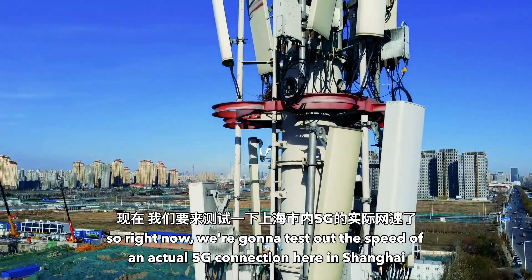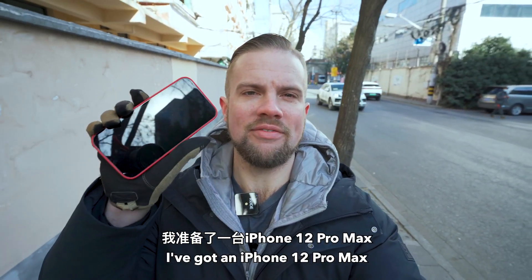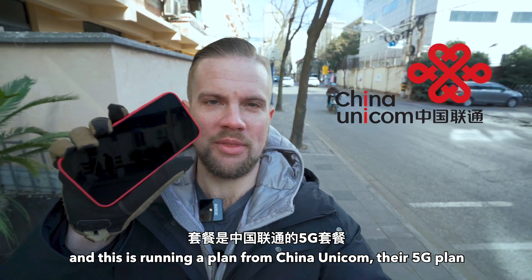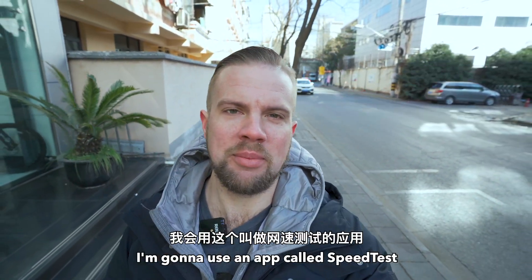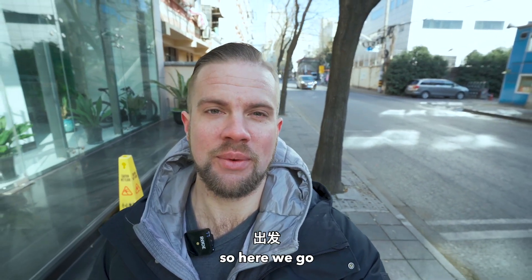Right now we're going to test out the speed of an actual 5G connection here in Shanghai. In order to do this, I've got an iPhone 12 Pro Max running a plan from China Unicom — their 5G plan. I'm going to be using an app called Speedtest to test various locations around Shanghai.